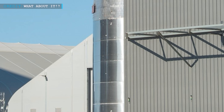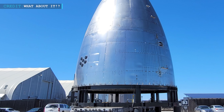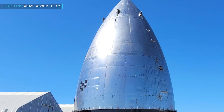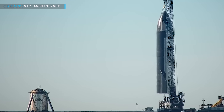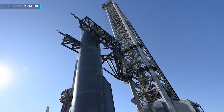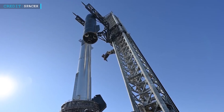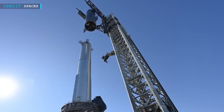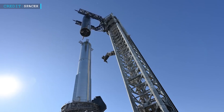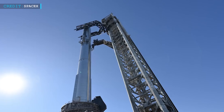Ship 26's nose section is making its way from the mid bay into the high bay, and nose cone 28 for Ship 27 is also out of the low bay and headed to the high bay. While Ship 25 was being lifted onto the test stand that same day, SpaceX teams also restacked Ship 24 atop Booster 7, carrying out the fifth full Starship stack in SpaceX's history and assembling the world's most powerful rocket once again.